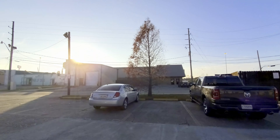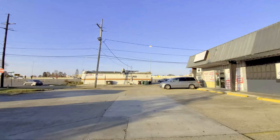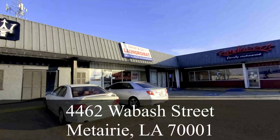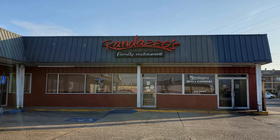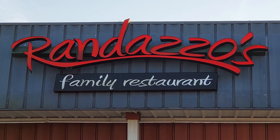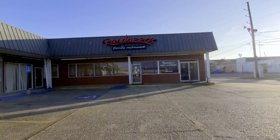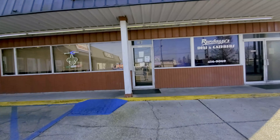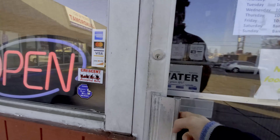In this episode of our New Orleans Travel Vlog, we do a restaurant review of Randazzo's Family Restaurant, which is located in the New Orleans suburb of Metairie at 4462 Wabash Street, about 16 minutes and 11 miles away from the French Quarter. Randazzo's is a fantastic New Orleans dive joint that offers huge portions of delicious food at a great value price. Let's go ahead and walk inside and check this place out.